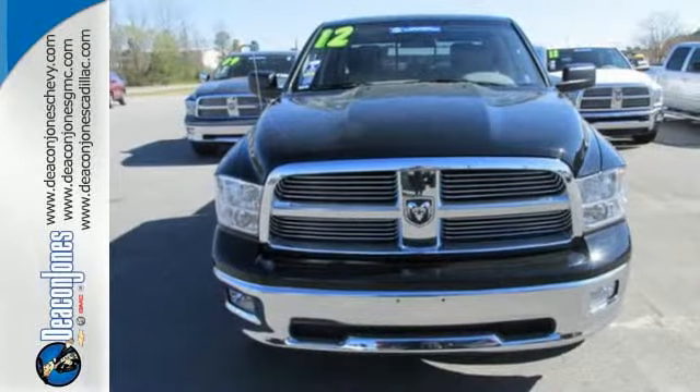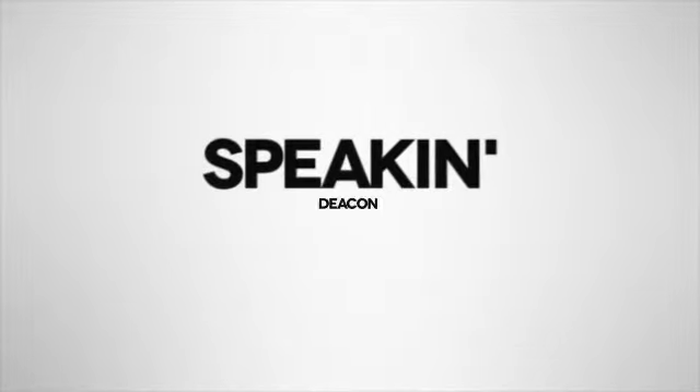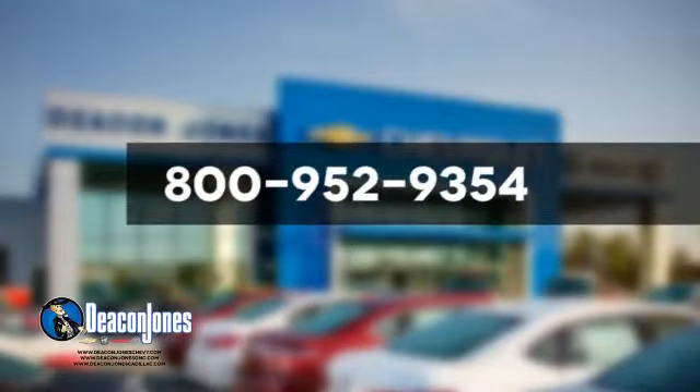Get ready to get some work done. Take a test drive today. Visit Deacon Jones Chevrolet Buick GMC Cadillac today. Give us a call at 800-952-9354.